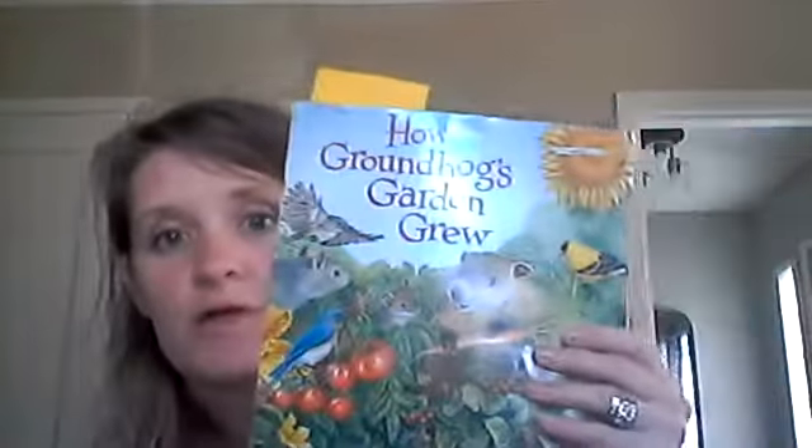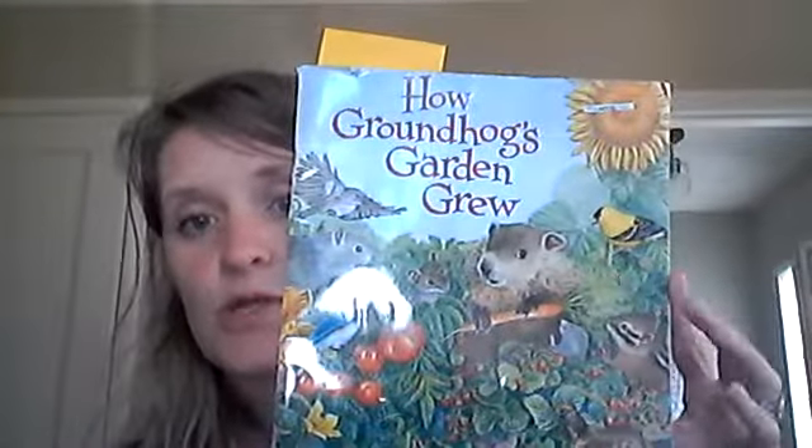Hi KO4, happy Thursday. We have the second part of how Groundhog's garden grew. And so if you remember, Groundhog was taking somebody's food from the garden and the squirrel told him it would be a better idea to plant his own garden.